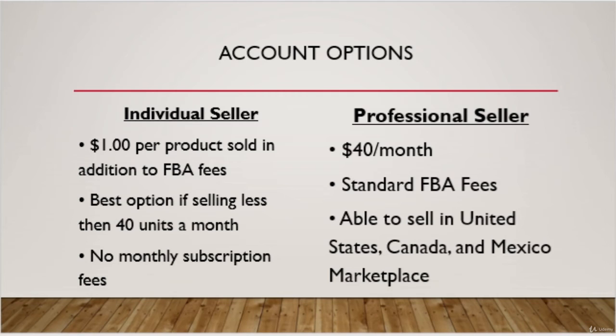The other option is a professional account. This account will be $40 a month and allow you to sell in the US, Canada, and Mexico if you decide to sell in the North American marketplace. However, Amazon will reimburse your money if you don't have any sales your first month.